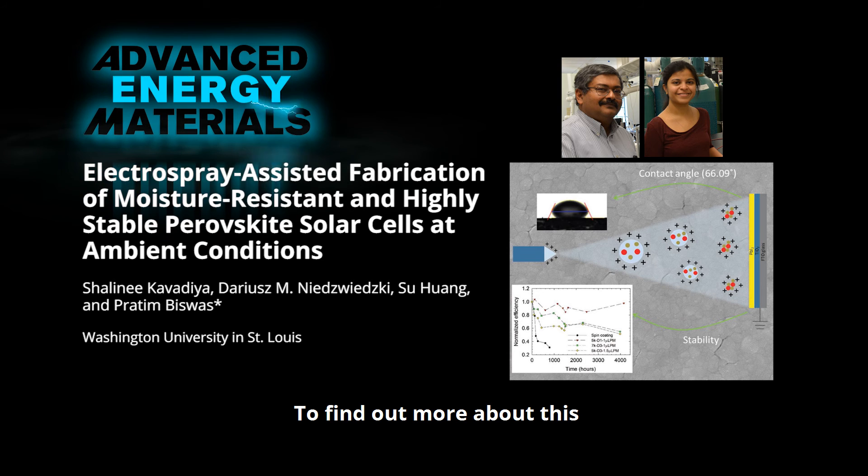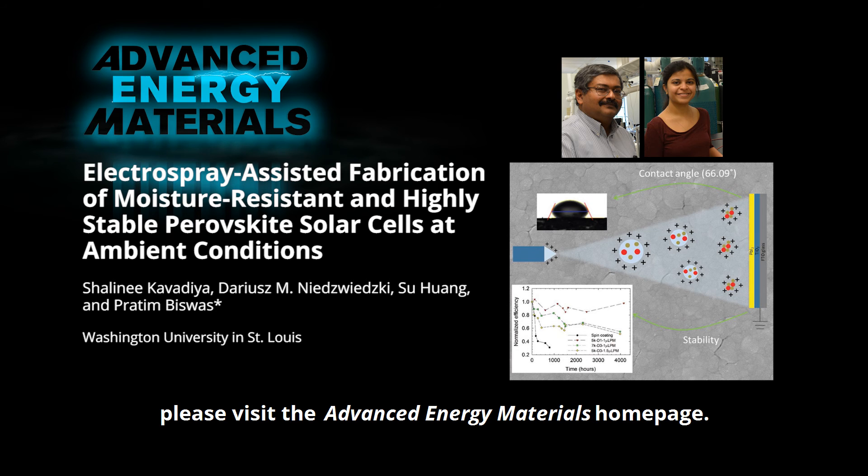To find out more about this highly stable perovskite solar cell, please visit the Advanced Energy Materials homepage.